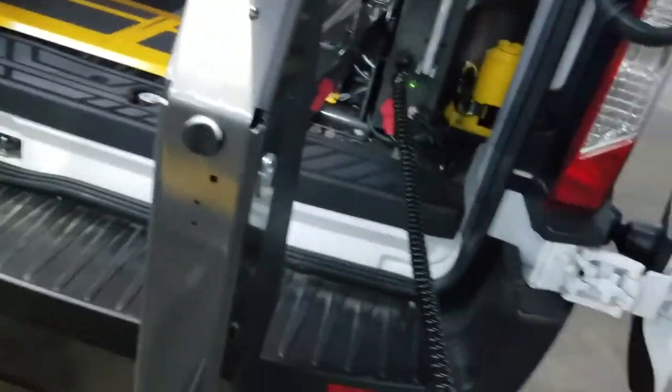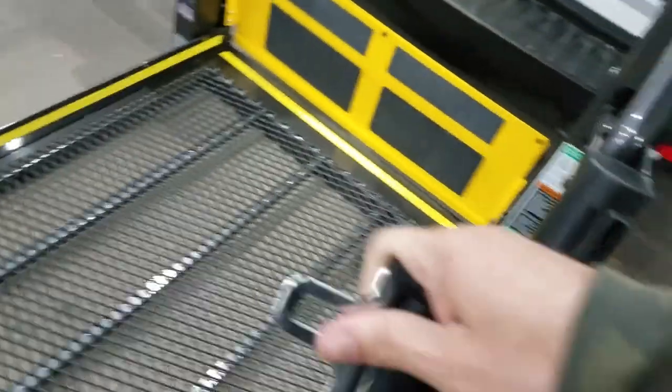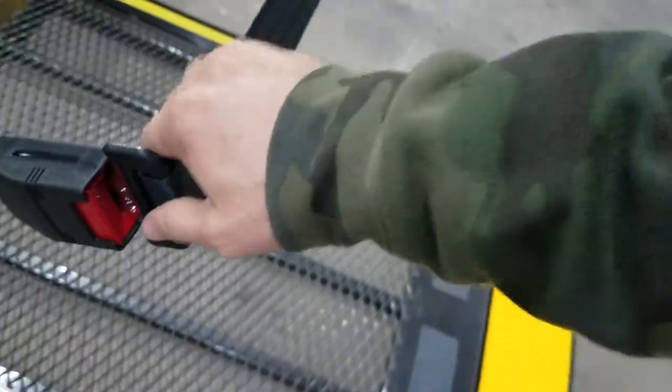It's got a place where we can set the remote — it can go right here when it's down. It's got the seat belt that will go across for the safety of the riders inside to make sure that the wheelchair doesn't take off out the back.